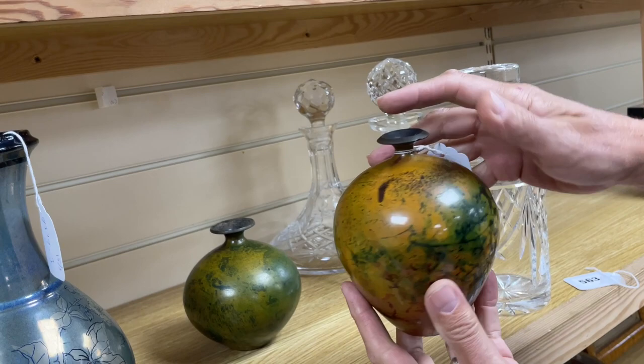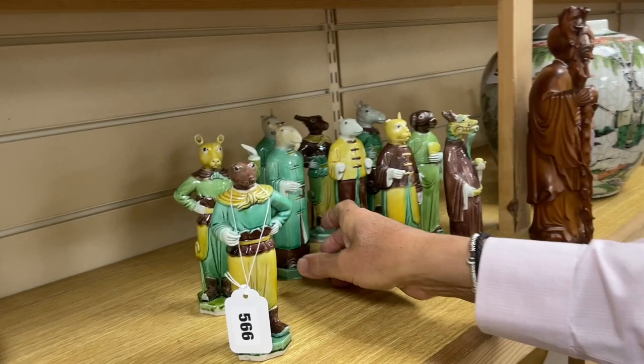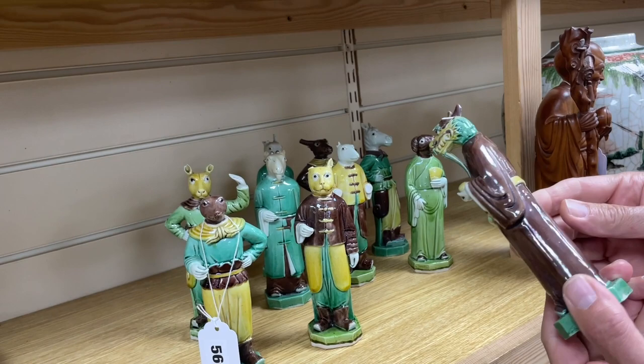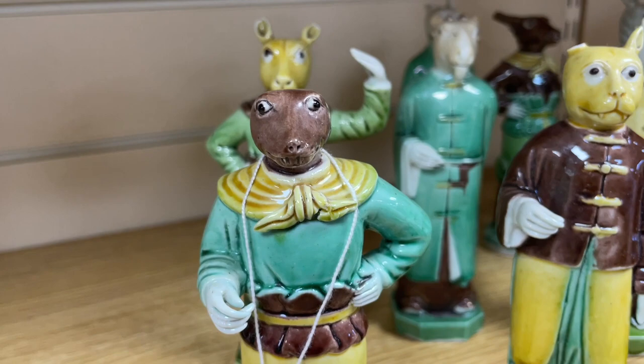I quite like these as well — 562A. They're initialled AH, I don't know who those are. They're sort of lacquered metal. These caught my eye for the sort of expressions more than anything — aren't they curious? Yes, they're Chinese. Lot 566 — I wouldn't say they have huge age, they're 20th century. But quite an interesting set, old enough to have got some damage. Just these amazing faces — something about the faces, isn't it? They're so curious.